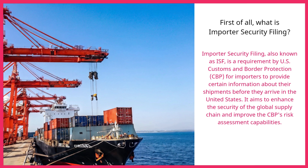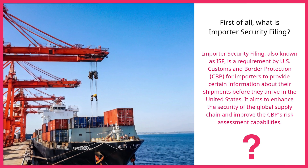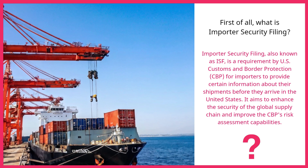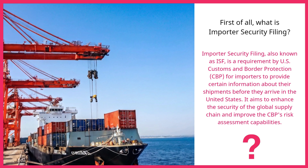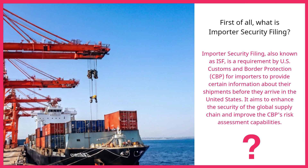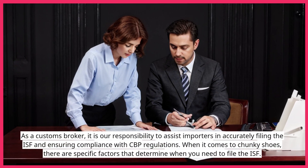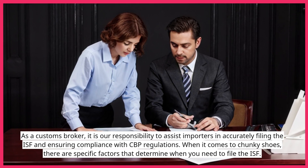First of all, what is Importer Security Filing? Importer Security Filing, also known as ISF, is a requirement by U.S. Customs and Border Protection (CBP) for importers to provide certain information about their shipments before they arrive in the United States. It aims to enhance the security of the global supply chain and improve CBP's risk assessment capabilities. As a customs broker, it is our responsibility to assist importers in accurately filing the ISF and ensuring compliance with CBP regulations.